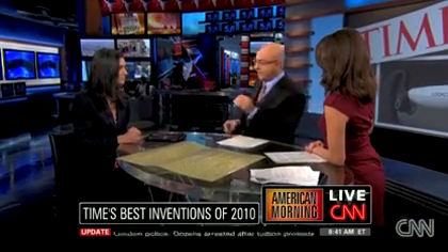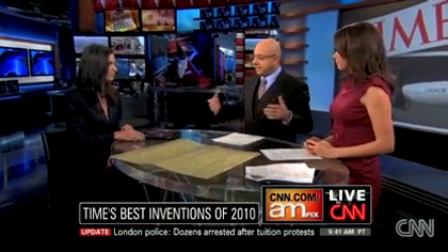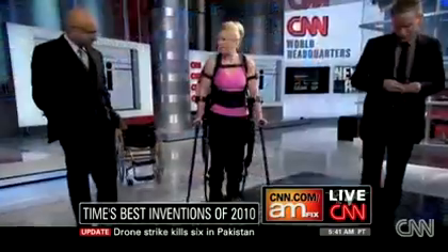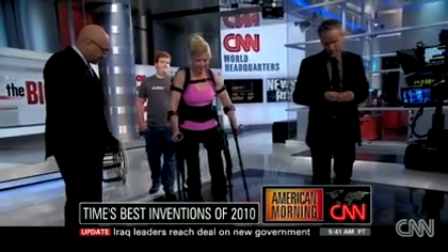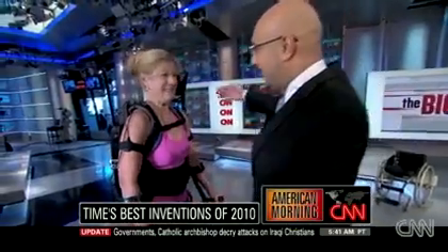Yesterday I spoke to a woman who had been paralyzed for 18 years from the waist down in a skiing accident, and she has one of the devices talked about here — the E-Legs exoskeleton. Here's a picture of her; she was in our studios and was able to walk. We were walking and talking. That is a remarkable, remarkable invention.